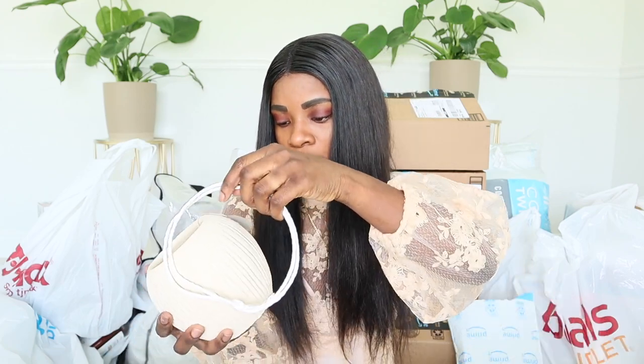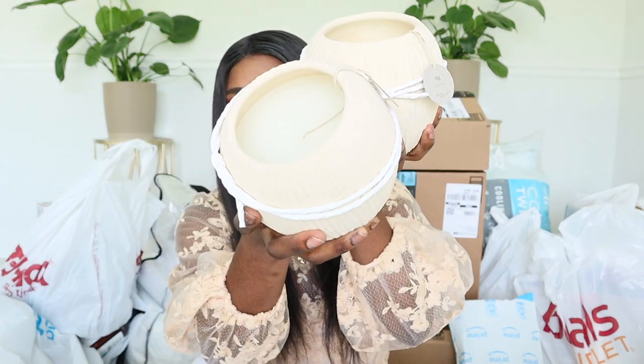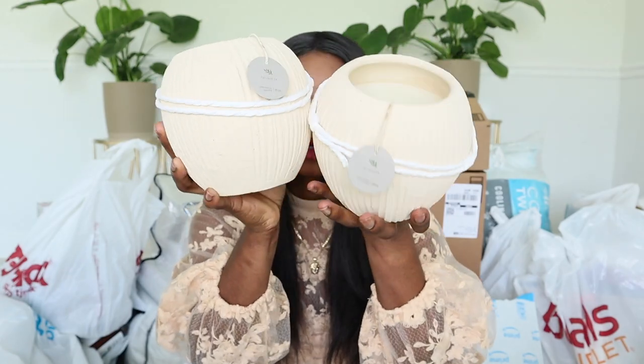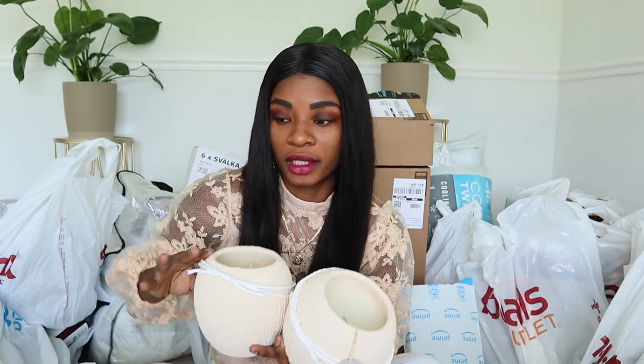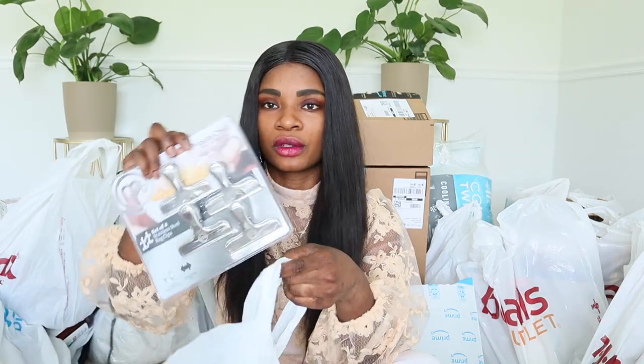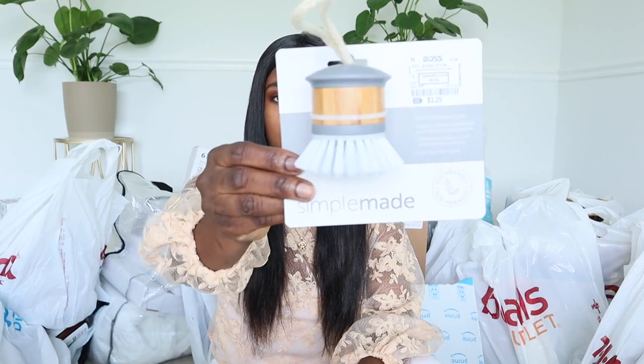I got two citronella candles. Citronella — I think that's good for mosquitoes and stuff. They smell so good. This is how they look — it's like a cream neutral color. They were $6.99 each, which was pretty good. I also grabbed some chips, a cleaver, and a dish scrubber.